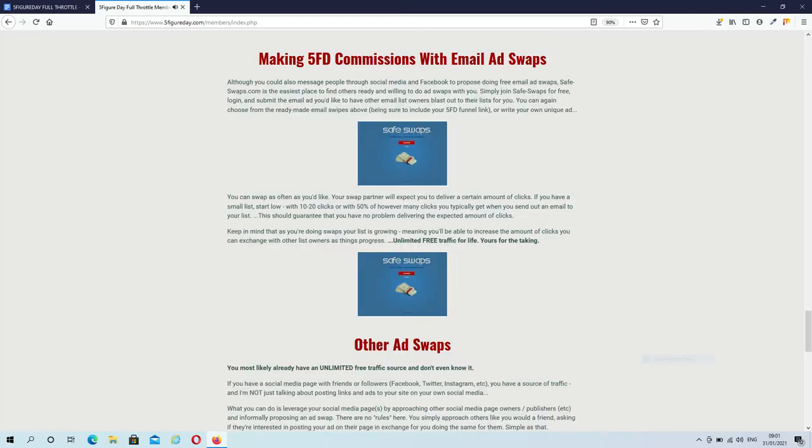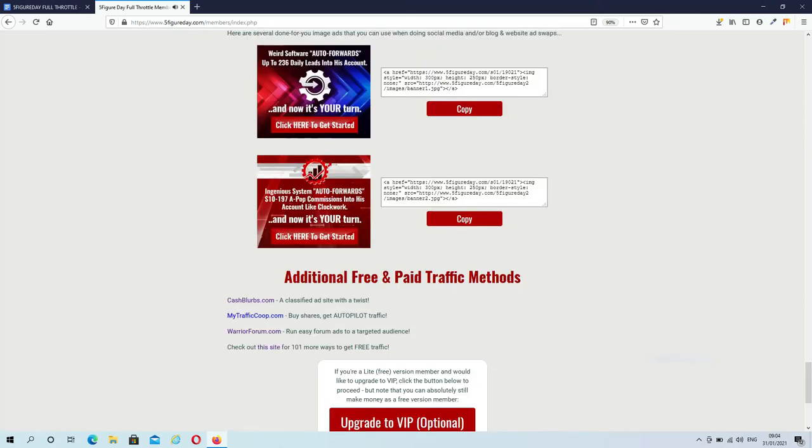Once you have a serious amount of subscribers on your list, you might want to consider doing ad swaps. You can also promote your funnels on your website or social media with the banners that they have provided. Lastly, they have additional free and paid traffic methods such as cash blurbs, my traffic co-op, the warrior forum, and a website where you will find 100 more ways to get free traffic.